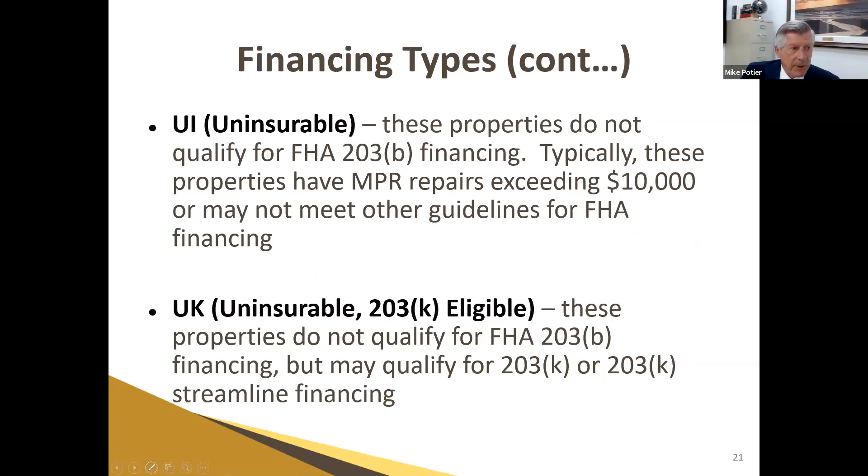The next two are more investor-driven. There's the UI — Uninsurable — these properties do not qualify for 203B financing at all. They typically have MPR repairs exceeding $10,000 or don't meet other FHA guidelines. Once a property gets to about a hundred years of age, HUD usually says they're not going to loan on it any longer and categorize it as UI. This is where we'll also see burnouts, structurally damaged, and mold-infested properties. The UK is similar, but HUD says if you use FHA 203K, they will support that loan.